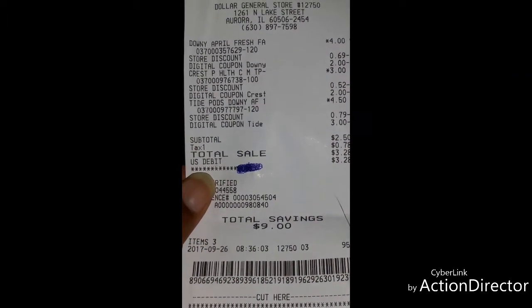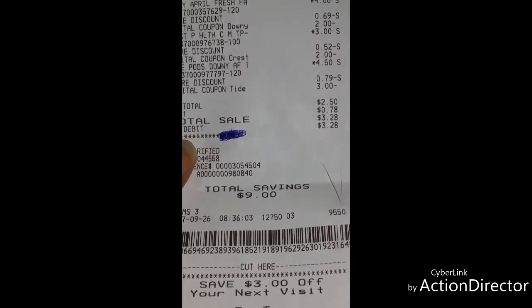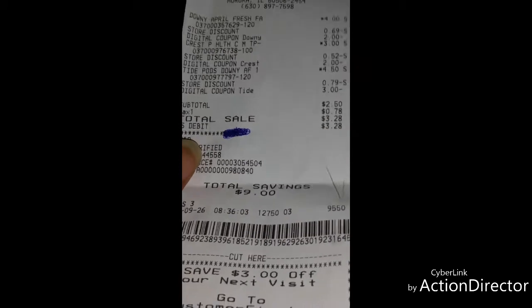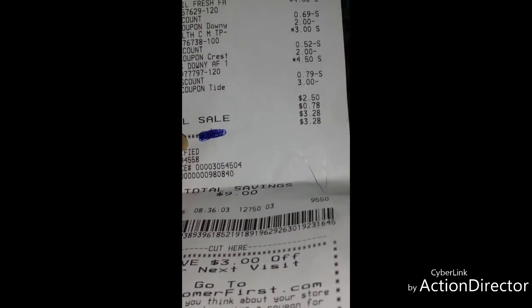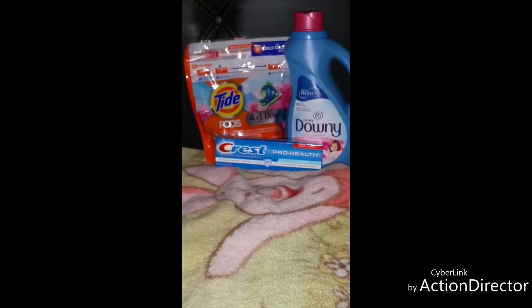Here is my receipt — you can see the Downy, the Crest, the Tide, and those are the digital coupons. I paid two dollars and fifty cents for all those items. Today is the last day to do this deal.